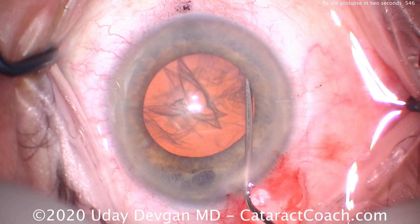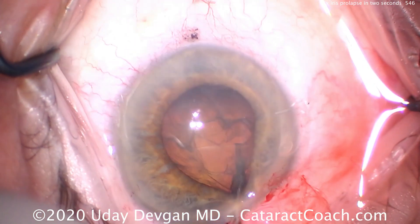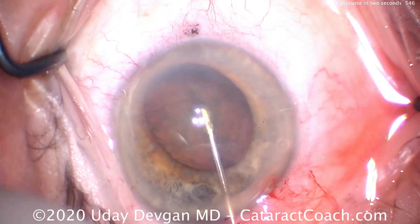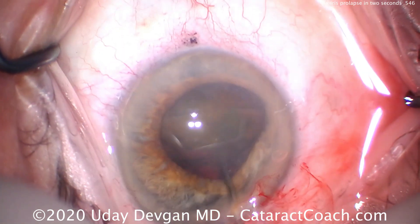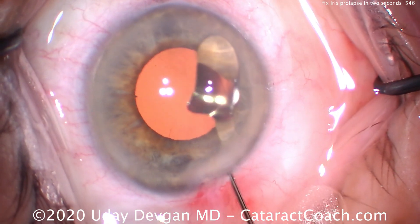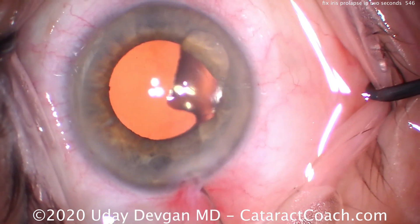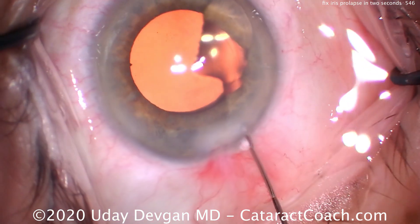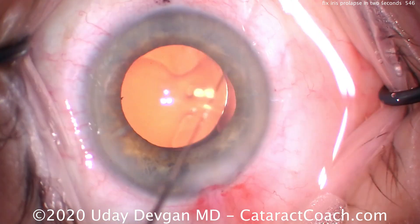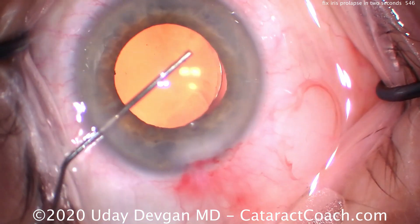One more time in real time. There's the hydrodissection — losing viscoelastic. There's the iris, shallow AC, big pressure gradient. Lift the nucleus up, resolve the pressure gradient. And here it is — the end of the case. Everything looks normal. Now at the end of the case there is no iris prolapse. And why is that? Well, there's no pressure gradient anymore. You have the same pressure behind the iris as in front of the iris, and the iris stays put.